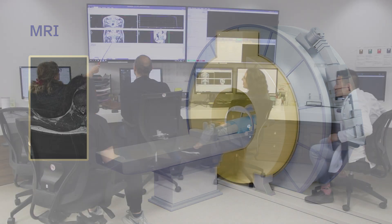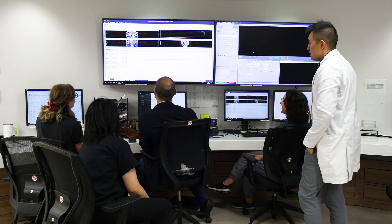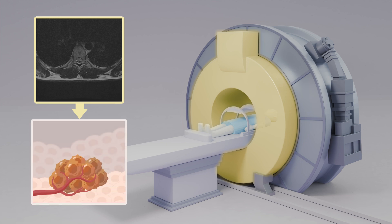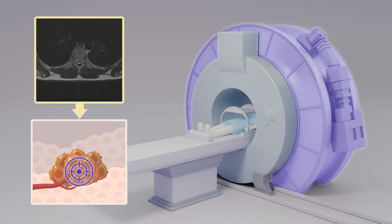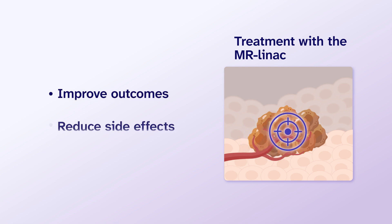With the MR-LINAC, your treatment team can take MRI images and see them during your radiation treatment. Normally, an MRI is not done at the same time as you get radiation. But with the MR-LINAC, the team can see any changes to your tumor right away — for example, if the tumor has moved slightly. The team can then adjust and direct the radiation beam in a highly precise way. Being able to adjust and target treatment may improve your outcomes and reduce side effects.